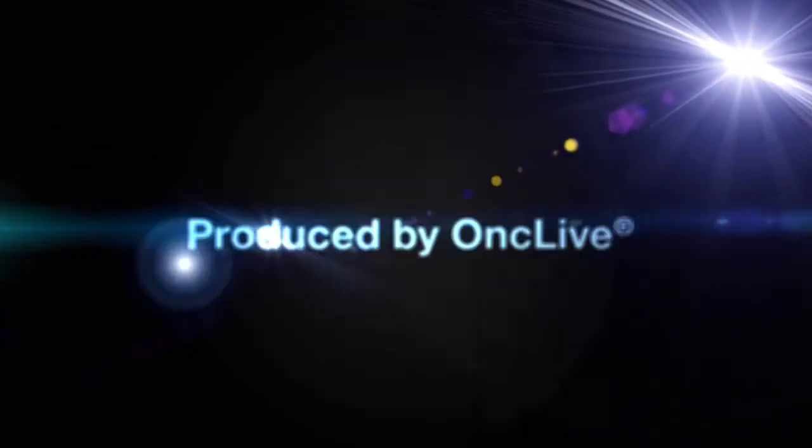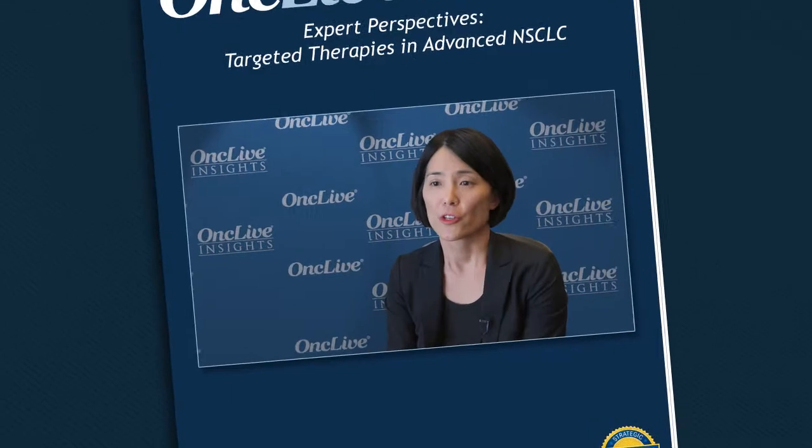OncLive Insights is a video editorial program produced by OncLive. There are a number of different EGFR inhibitors available for patients with EGFR mutant lung cancer. As first-line therapies for patients with metastatic EGFR mutant lung cancer, we have three different EGFR inhibitors that we can use in this country: Gefitinib, Erlotinib, and Afatinib.